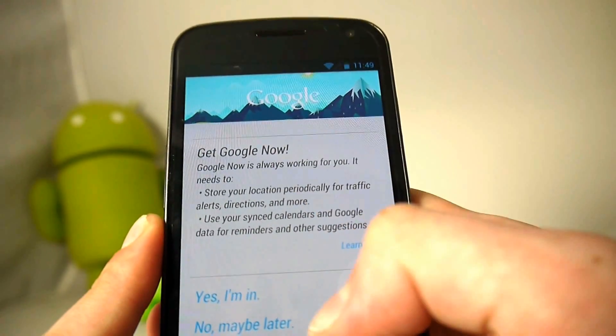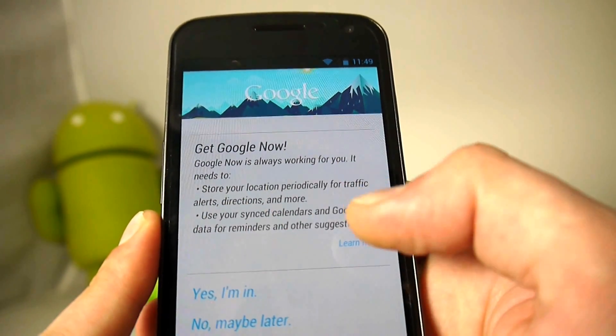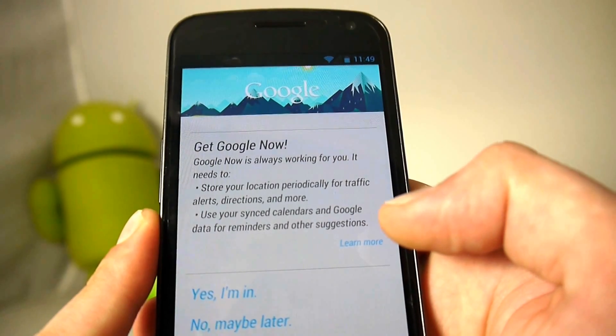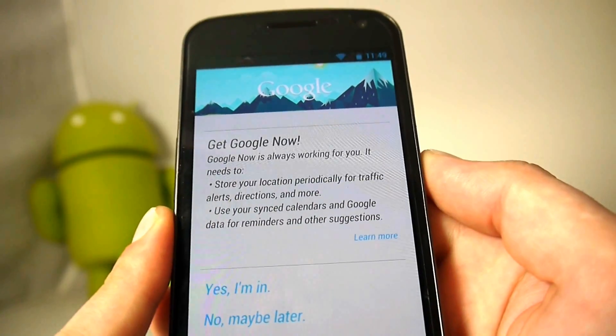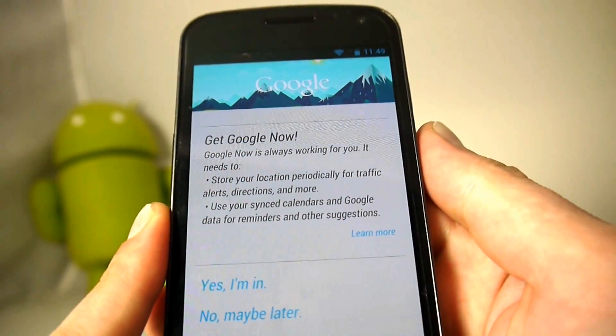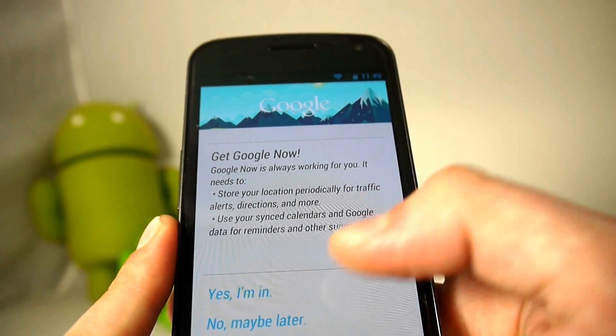After that it's going to ask if you're in or out, because it will collect your location for traffic alerts and directions. It'll also sync your calendar to Google cards, so it'll automatically populate a card when you have a meeting coming up, which is actually pretty nifty and helpful.